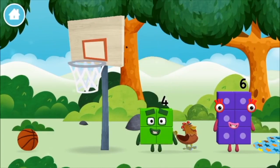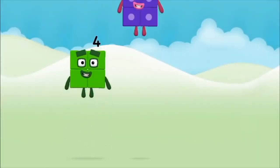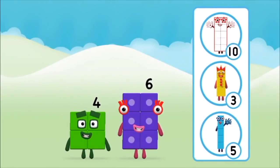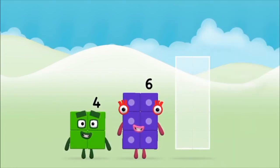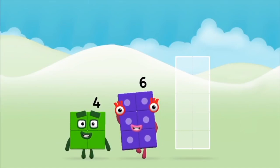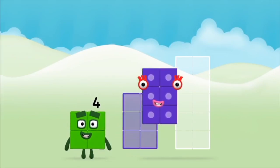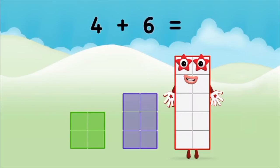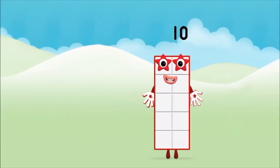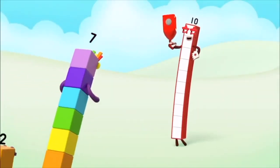Which number block did you find? What number block can you make by adding these two together? That's the correct answer — add the number blocks together. Four plus six equals ten. Well done, you made number block ten! One, two, three, four, five, six, seven, eight, nine, ten!